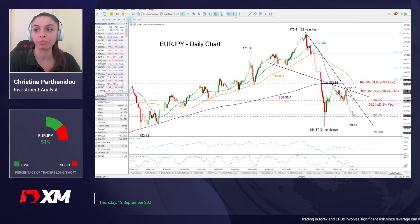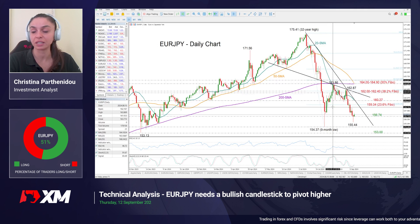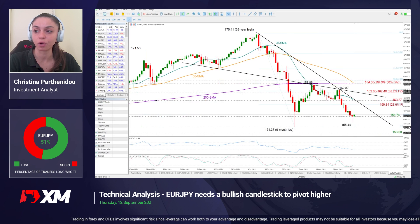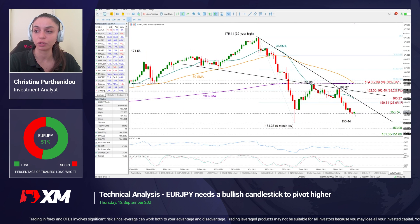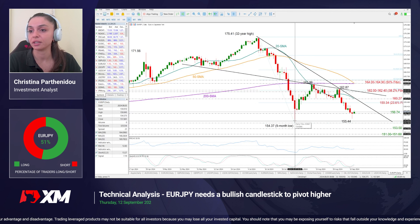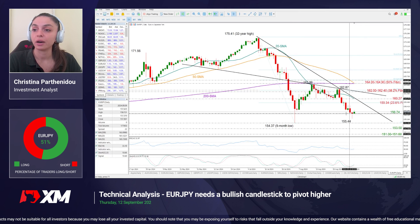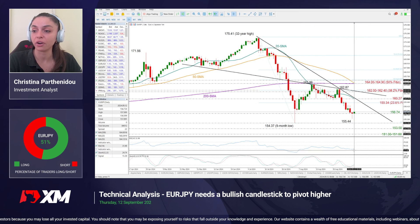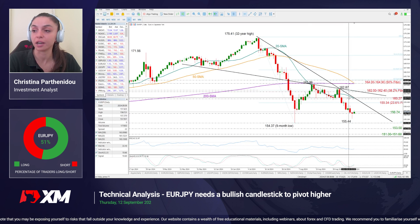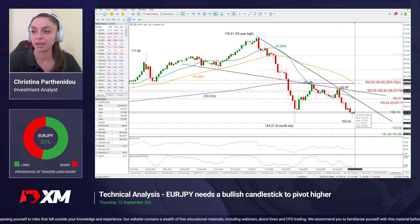The first one is EURJPY. The pair has been in a bearish wave since mid August, hitting a low of 155.44. What is interesting here is that the pair has formed a hammer candlestick, which technically could be a sign of a bullish reversal, especially as we are very close to the August 9-month low of 154.37. Since we are very close to previous lows and the RSI and stochastic oscillators are also within oversold territory, an upside reversal is highly likely.